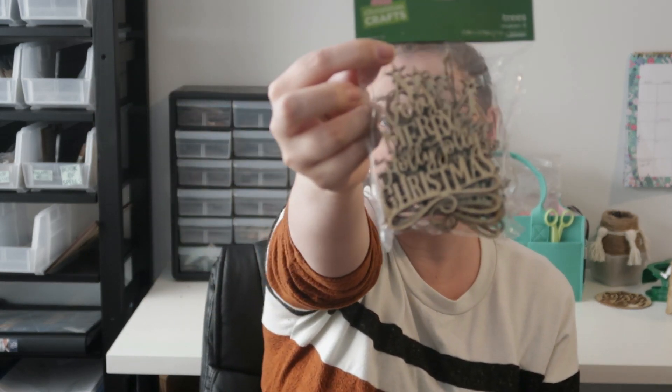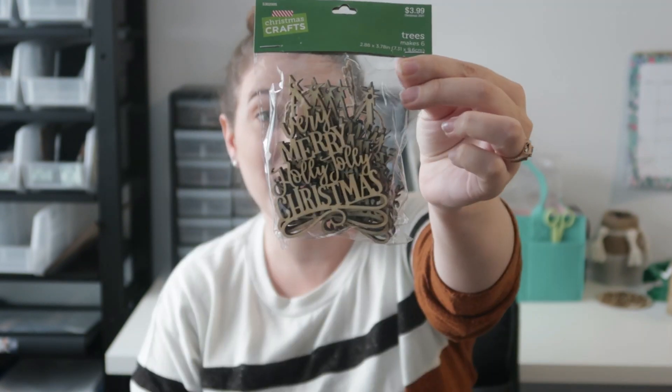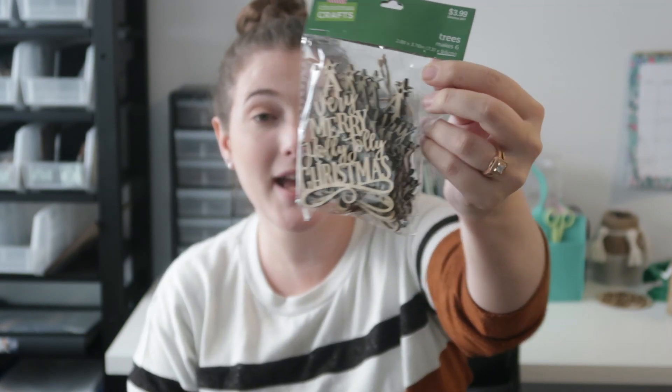There was a whole section of Christmas ornaments you could decorate and all sorts of stuff, and I got a lot of it. This first one is a "Very Merry Holly Jolly Christmas" tree ornament — there are six of them and they were $3.99 on sale. I just thought these were so fun and I'm really excited for these.